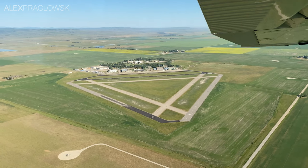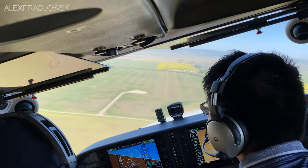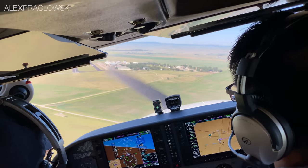Pre-landing checks complete. Downwind calls complete. Claresholm traffic, Papa Echo Whiskey, final runway 21, full stop, Claresholm.